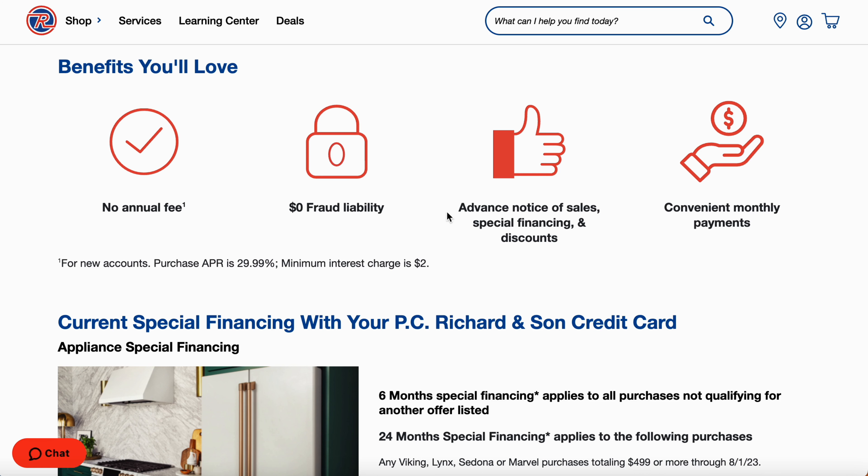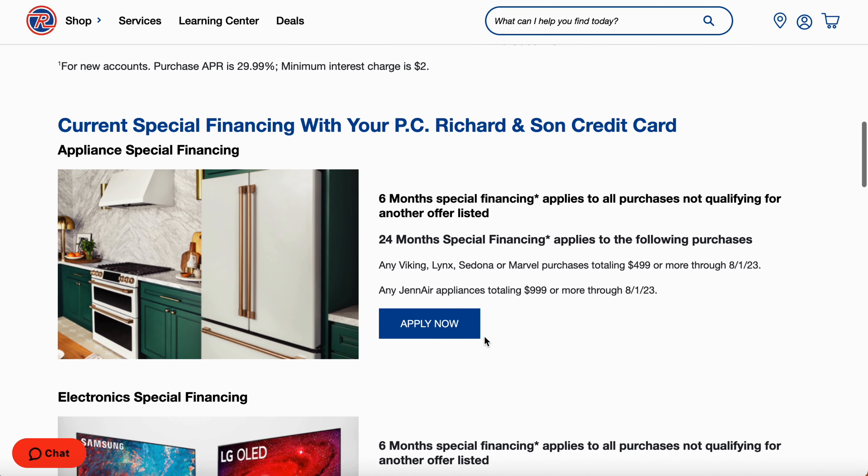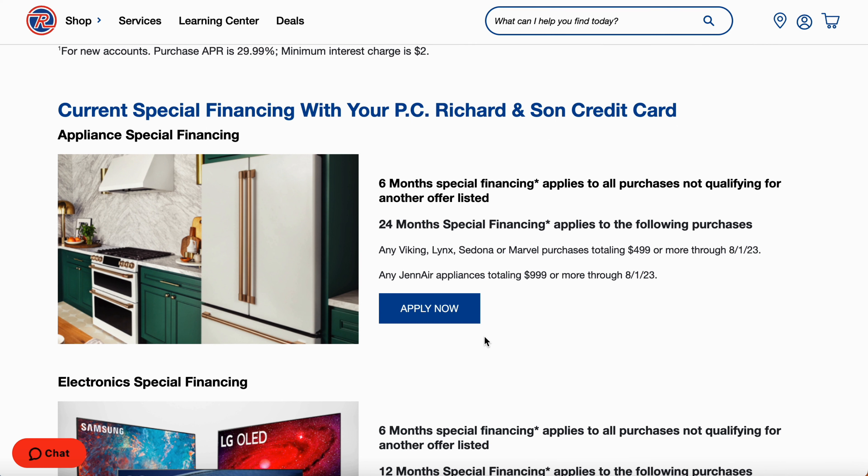Zero fraud — you don't got to worry about that. Advanced notice on sales, special finance and discounts — they will be notifying you through your email. Convenient monthly payments, very easy. They're going to set you up some decent payments. And right here you get six months special financing. If this is something that you're looking for, and then again, 24 months — you got to get it by about August 1st. But from my history of this store, they're always doing special offers for people.